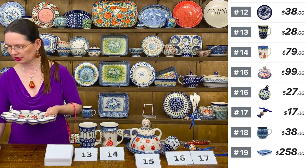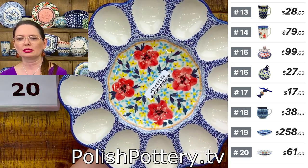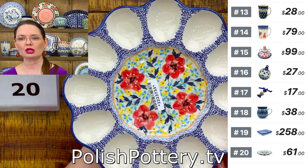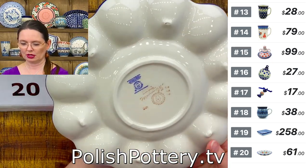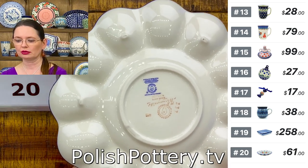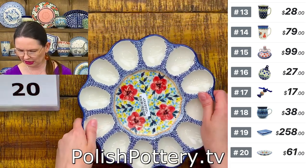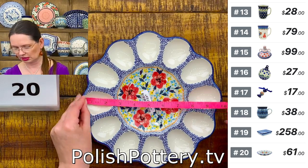Egg plate from Manufaktura — here I have the Signature Unicat pattern, the highest level of unicats. They hold 12 eggs, or 12 halves of eggs if you're serving deviled eggs. Number 20, $61. Pattern called Rainbow Field — regular price $143, tonight $61. They are nine and three quarters inches in diameter.